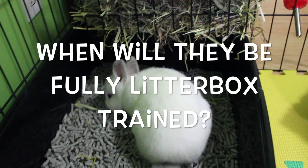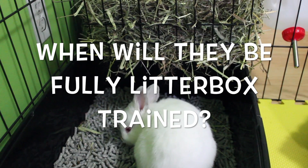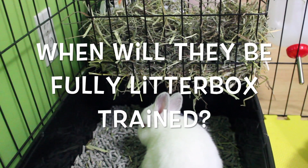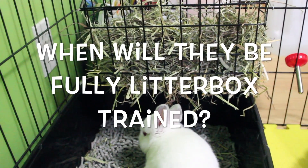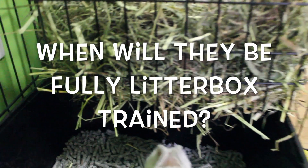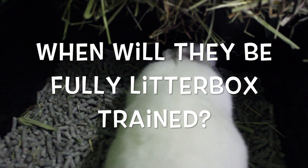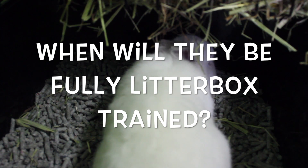When will they be fully trained? Well, this really depends on the rabbit. Some rabbits are actually never going to fully be litter box trained — my rabbit personally still has a few accidents outside his litter box that I still have to clean up, but I don't mind it. Rabbits have less control over their poop than they do their pee, so don't be surprised to see a few little poopies outside of their litter box. Also, some rabbits are naturally cleaner than others, so don't be too upset if your rabbit doesn't get the concept immediately. Just be patient and consistent and soon enough they will.